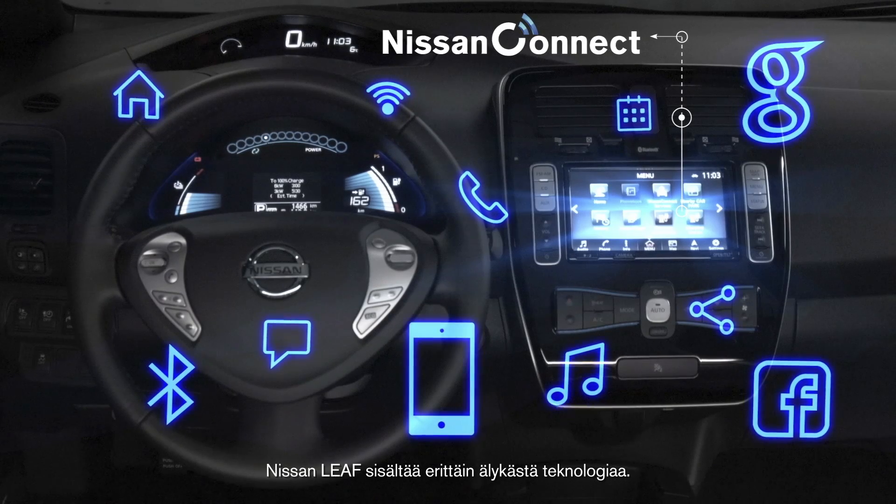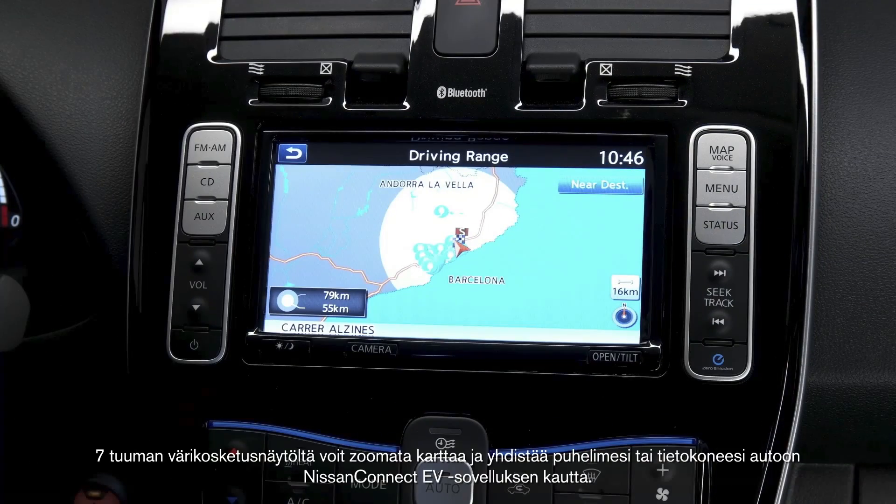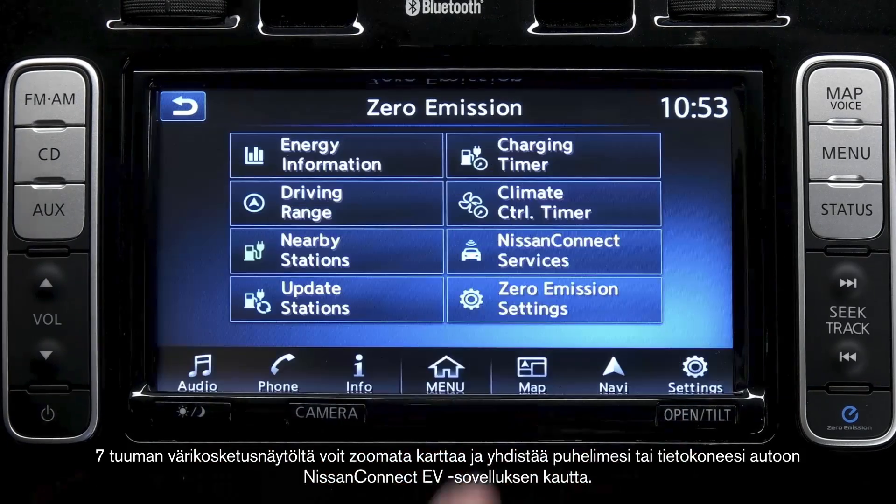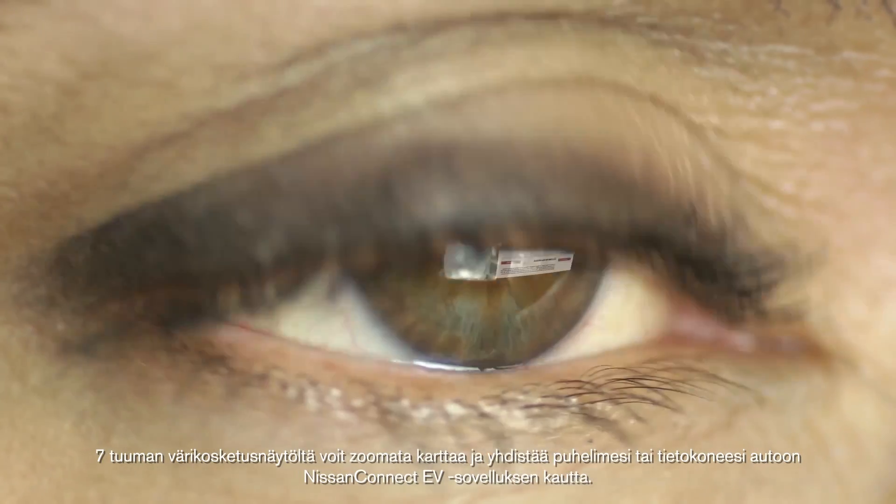The Nissan LEAF offers some very clever tech. Here on this 7-inch colour touchscreen you can zoom in and out of maps and connect your smartphone or PC via the Nissan Connect EV app.